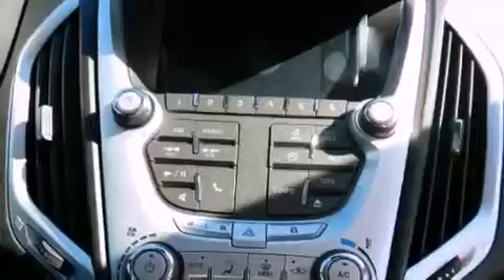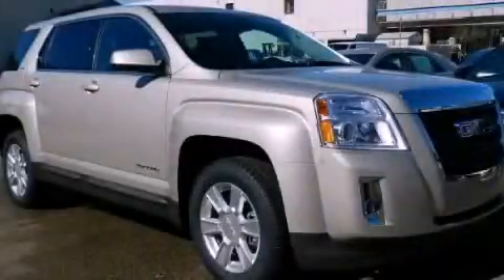Air conditioning with automatic climate control and the navigation system will help you get from point A to point B on time. Stop by today and test drive this vehicle for yourself.